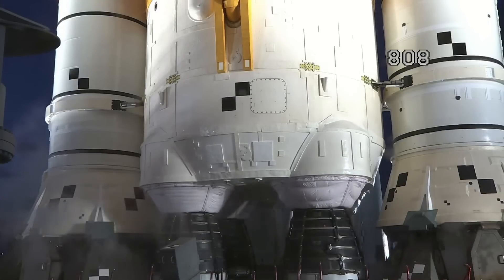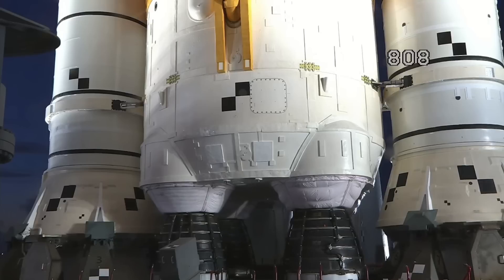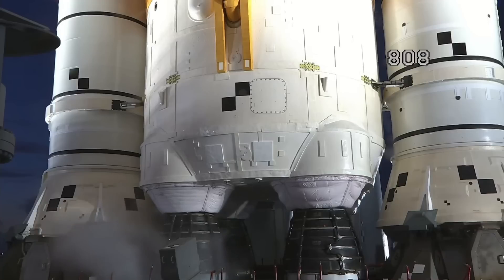There are four RS-25 engines. The one that is blocked by the one on the right is engine number three, and that's the one they're having trouble getting down to the proper temperature.